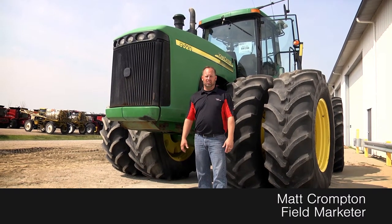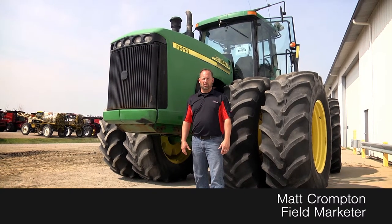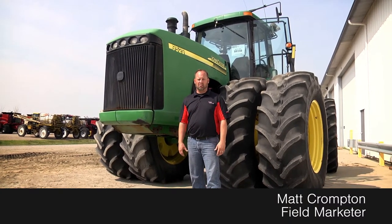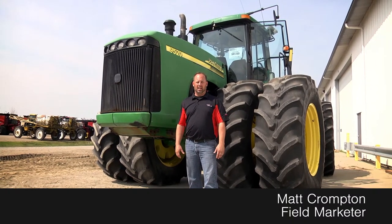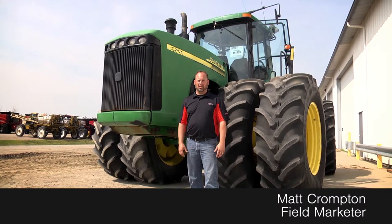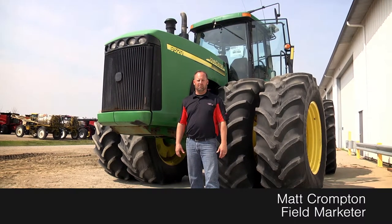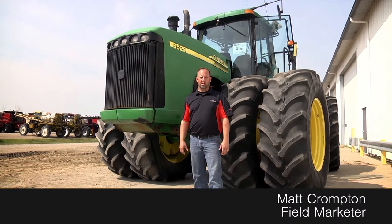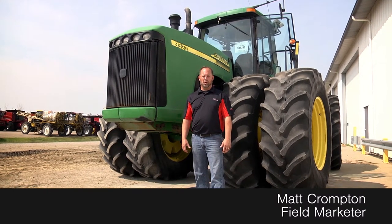We are coming up into that tillage time, so if you're looking for a great tractor with some weights, clean and priced right, we've got some great financing as well. We just got a great selection to choose from. We'll have two of these 9520s along with some R-series and a 9400 as well.